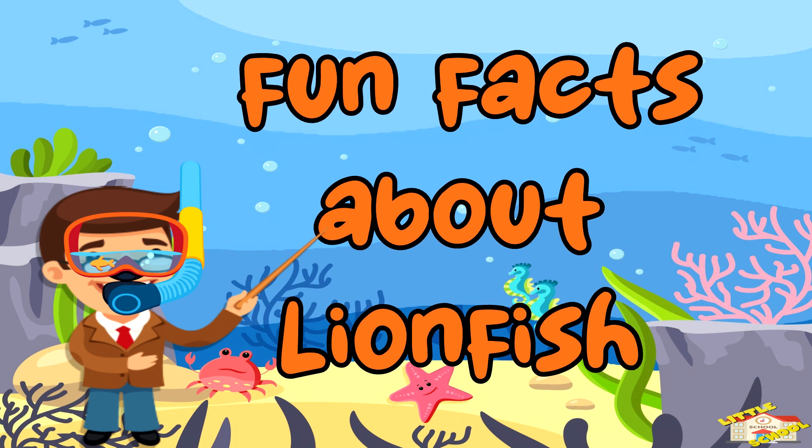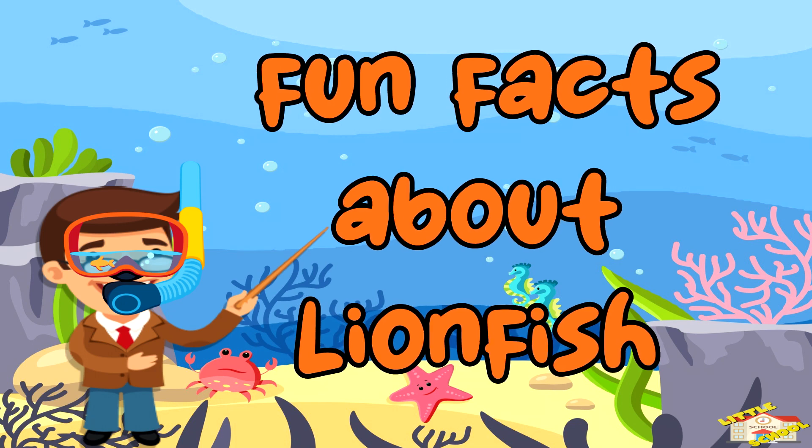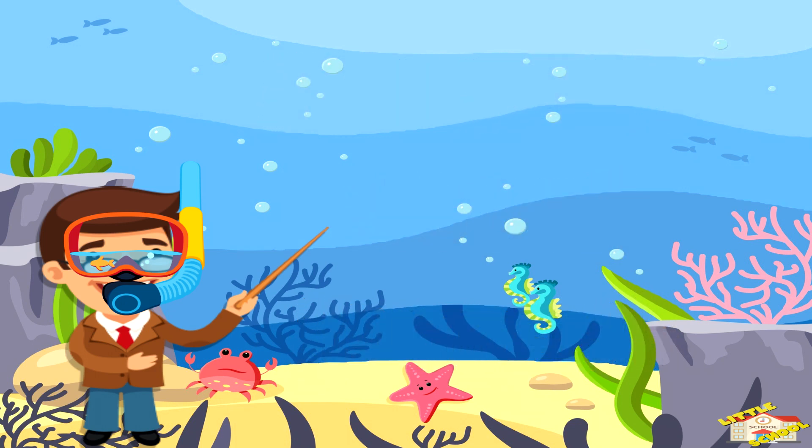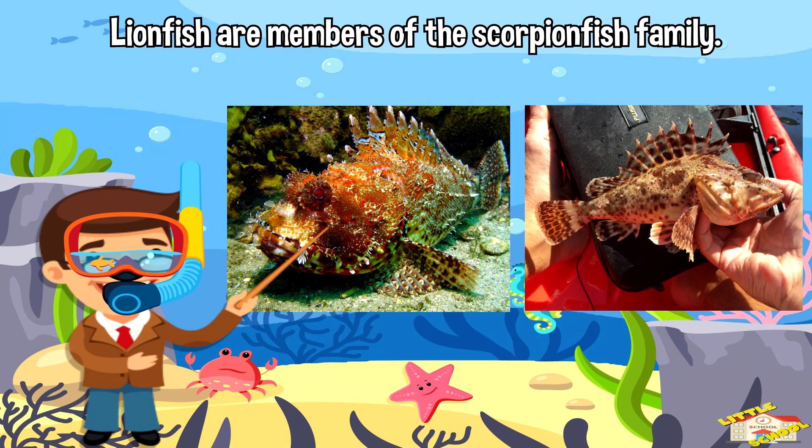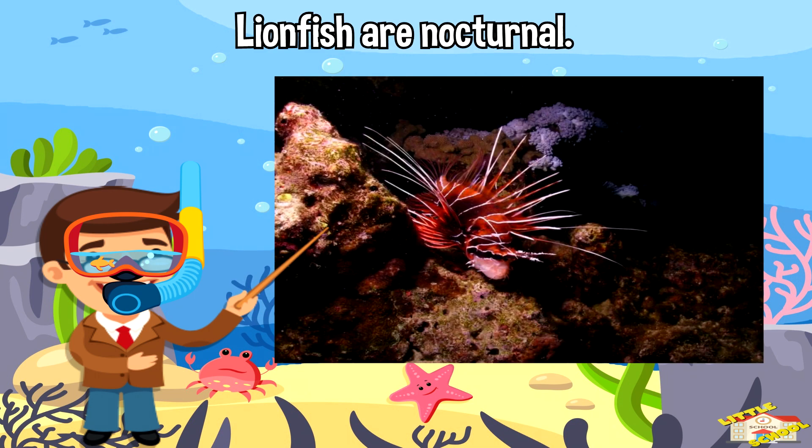Now here are fun facts about lionfish. Lionfish are also known as zebrafish, firefish, and turkeyfish due to their colorful stripes and patterns. Despite being called a fish, lionfish are actually members of the scorpionfish family. Lionfish are nocturnal, which means they are mostly active at night.